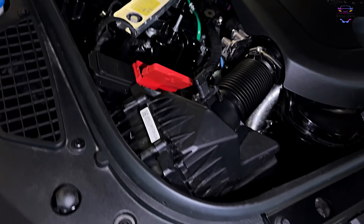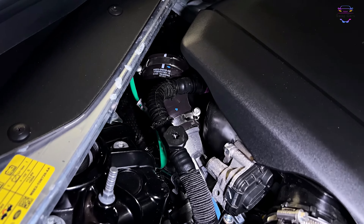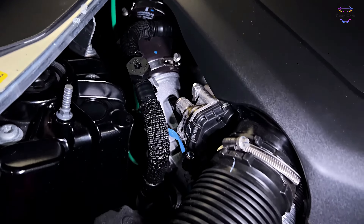Moreover, Land Rover's advanced all-wheel drive system ensures exceptional off-road capabilities while providing a smooth and composed ride on the pavement.